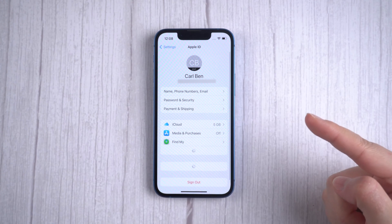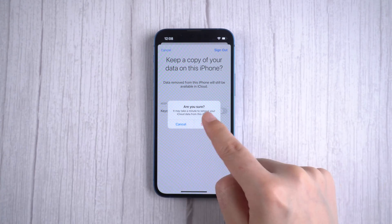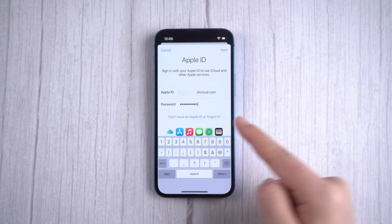Method 5: sign out of your Apple ID from the App Store, and then sign back in.